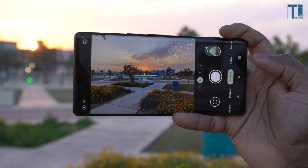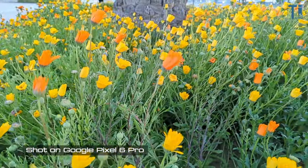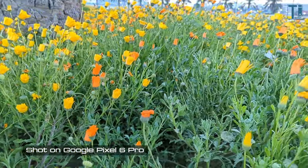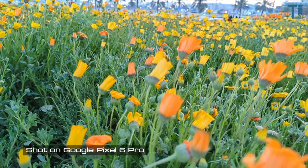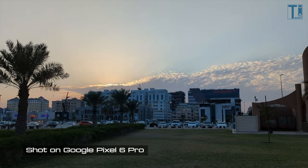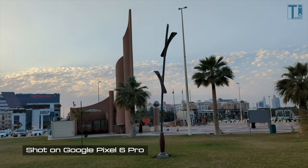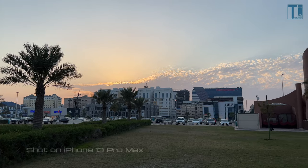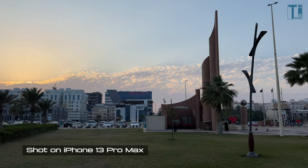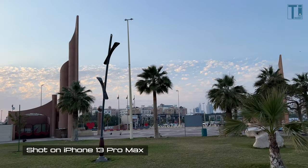But it all somewhat falls apart with video. Videos are somewhat grainy at 4K resolution regardless of lighting conditions. Here's the same video shot on the iPhone 13 Pro Max, which is smoother and maintains better light in the video. Unfortunately for the Pixel, it cannot fix videos post-capture.